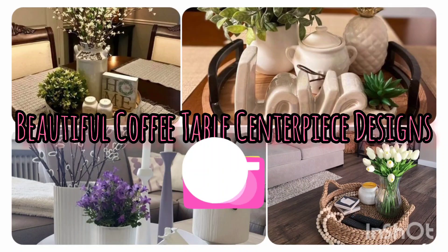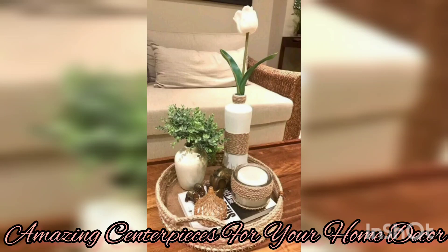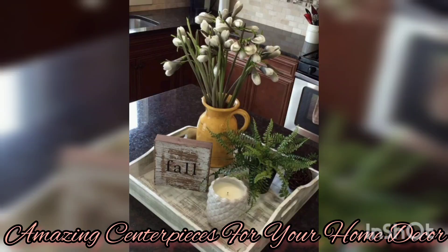Hi guys, welcome back to my YouTube channel. Remember to subscribe, give us a like, and share our videos. Today I want to share with you some exciting ideas on coffee table centerpieces.